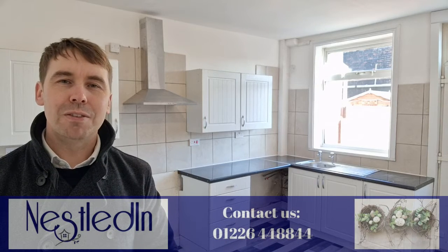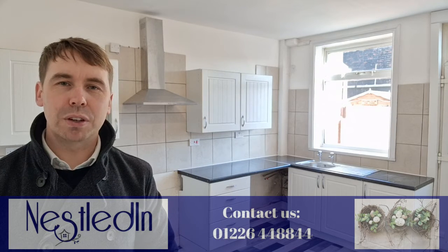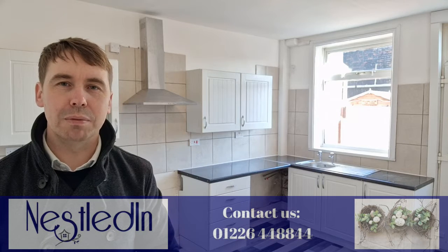To view this one please contact our office. Our telephone number is 01226 44 88 44, our email address is hello@nestledin.co.uk. If you've got any questions please do get in touch — we would love to help. Thank you so much for watching this video tour.